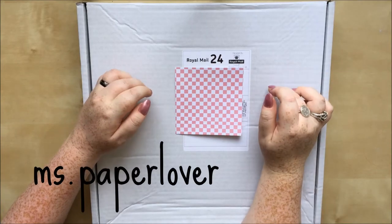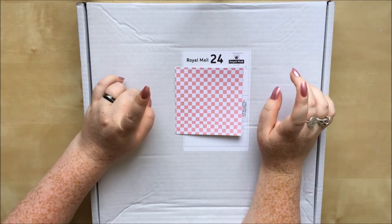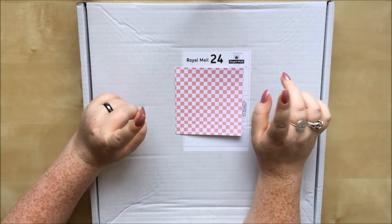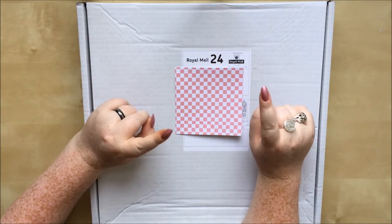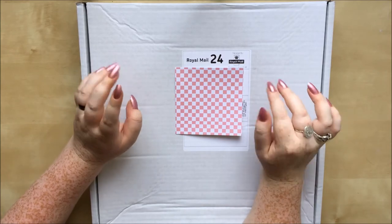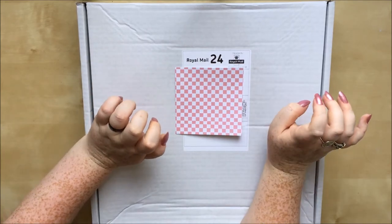Hello! In this video I have a Hey Little Magpie haul to share with you, featuring mostly items from the new Pink Paisley Paige Evans Turn the Page range. There are just two items that are not from that collection, so I'll show you those first and then move on to the collection — let's get into this lovely box.